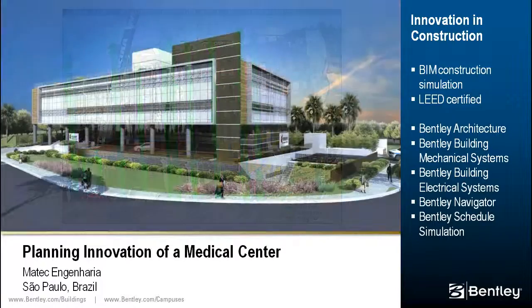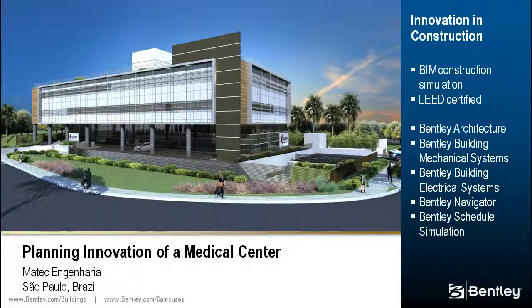Products used include Bentley Architecture, Building Mechanical Systems, Building Electrical Systems, and Navigator with Schedule Simulator.